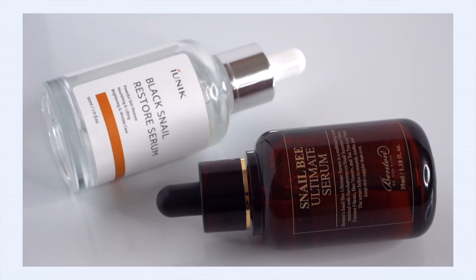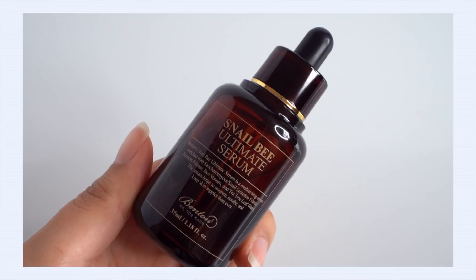Next up, our battle between fermented snail serums. Why do you want to ferment a skincare ingredient? Two reasons: first, it unlocks beneficial compounds like amino acids, antioxidants, vitamins, and minerals; second, it actually helps the absorption of the skincare product. We all want our skincare to absorb better — when it goes deeper into the skin it can actually work for you better and faster.